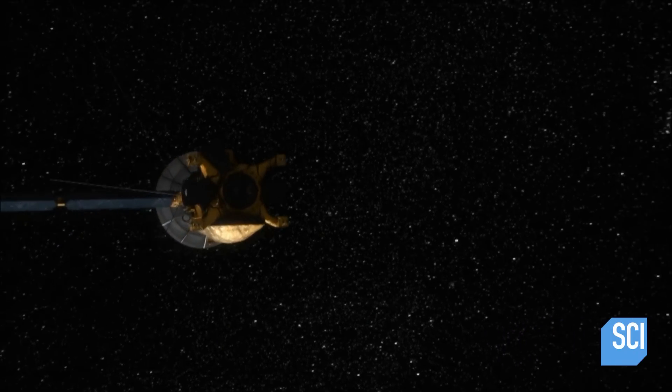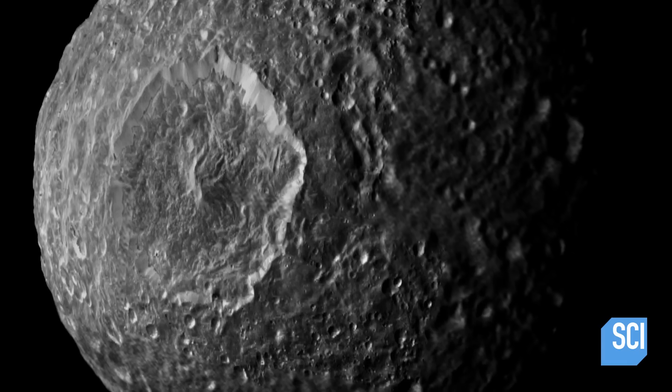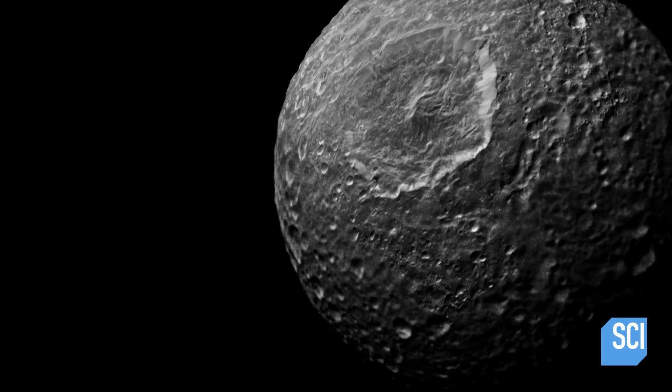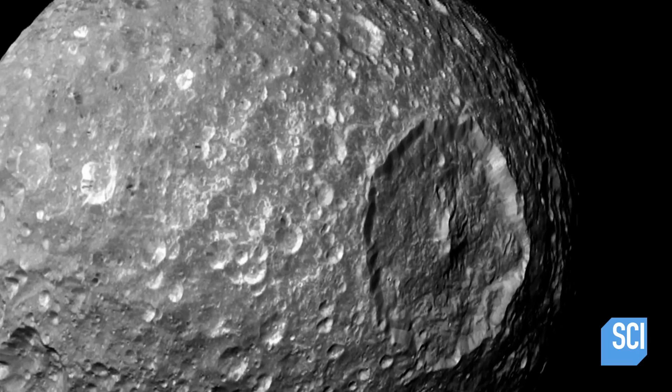When the Cassini probe makes a second pass around Mimas in 2014, it picks up strange readings. The tiny rock is vibrating as it travels through space. Mimas also has a very weird wobble, and scientists aren't really sure why. It wobbles like this as it goes through space — moons don't do that.